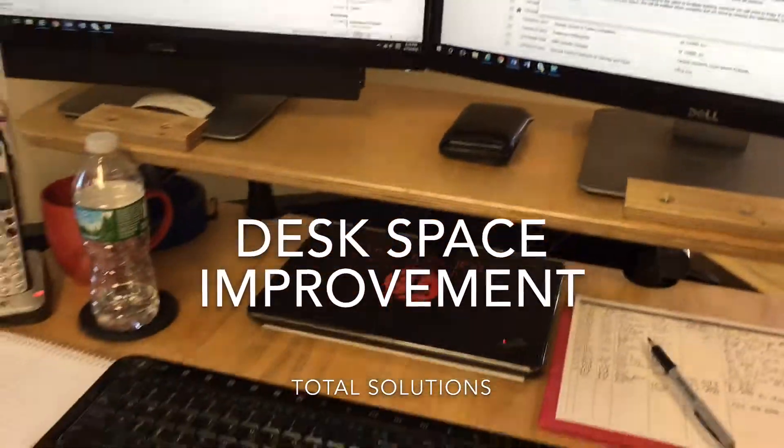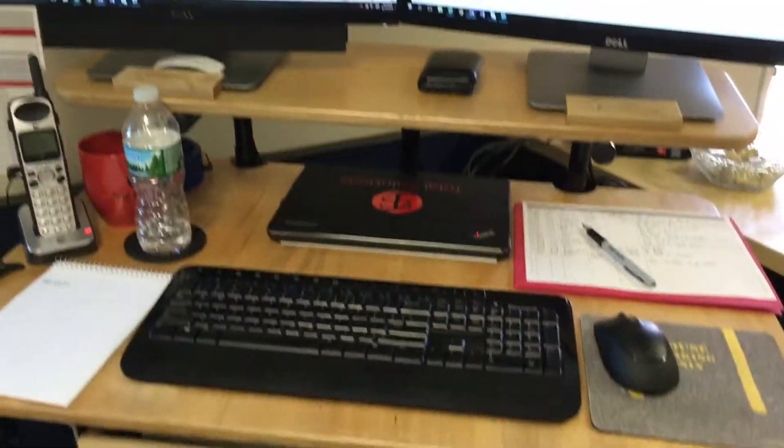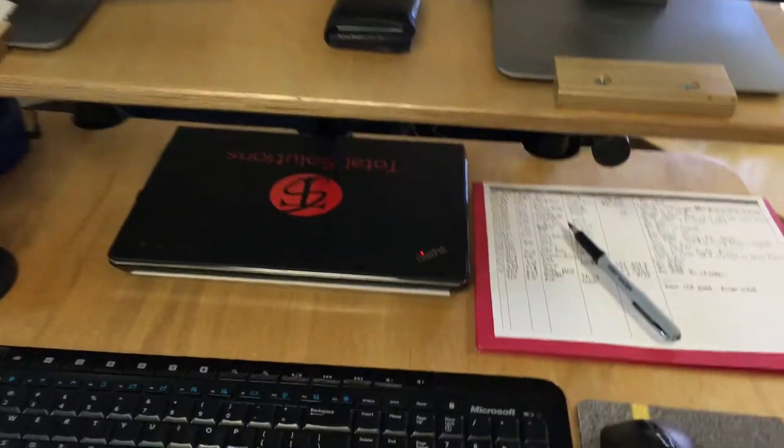Alright, so this is my current desk setup. As you can see, I don't have a lot of room for putting things.